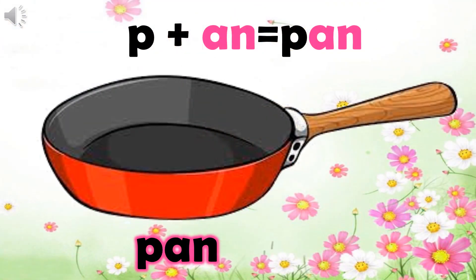Now, put your finger on the next word. It's P, an, pan. My mother cooks pancakes in a pan.